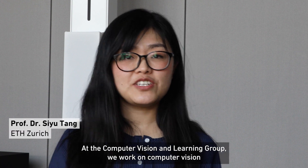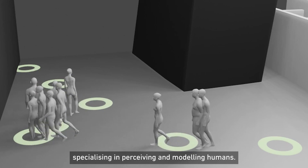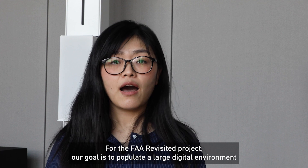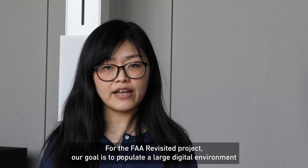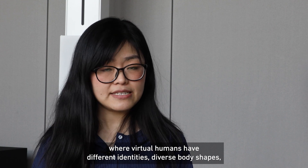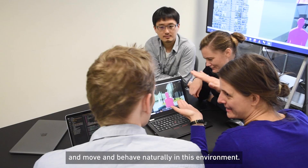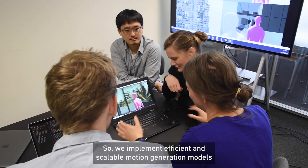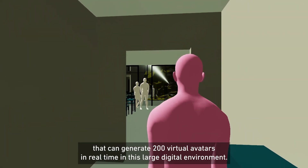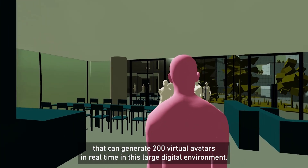At the computer vision learning group, we work on computer vision specializing in perceiving and modeling humans. For the FAA Revisited project, our goal is to populate a large digital environment where virtual humans have different identities, diverse body shapes, and move and behave naturally. We implement efficient and scalable motion generation models that can generate 200 virtual avatars in real time in this large digital environment.